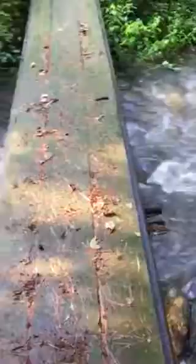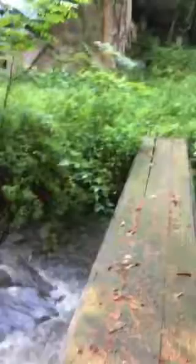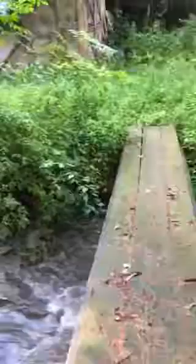The water is moving pretty rapidly today, as you can see, and on the other side of this little bridge, which was originally a school bus, is my barn, a two-horse barn.